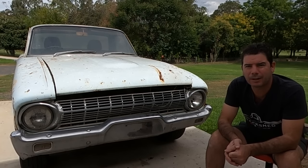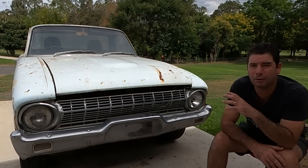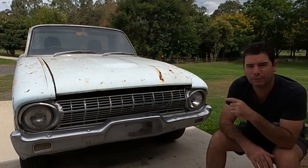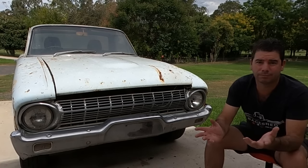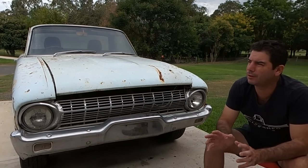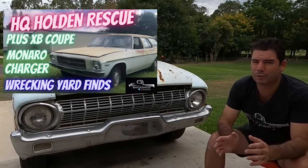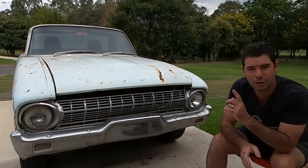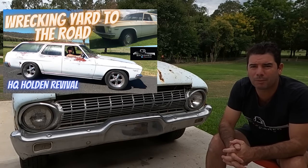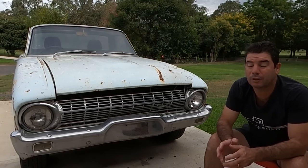If you're watching from the States, you'd know this little guy as a Ranchero, but over here in Australia they were marketed under the Falcon badge. This one being a '63, it's known as the XL Falcon. But no matter what you call it — Ranchero or Falcon — they're cool. A few months back we came across a wrecking yard from which we've bought six cars, and obviously this is one of them.